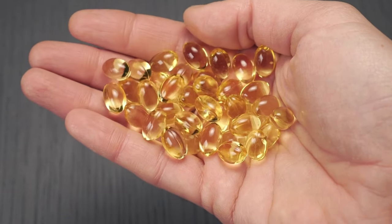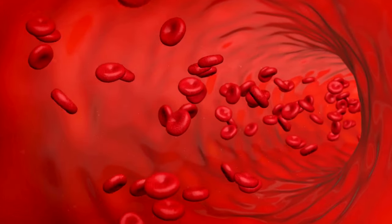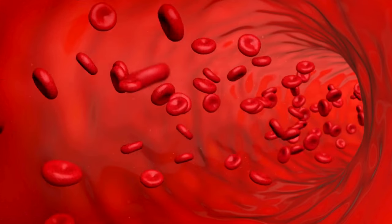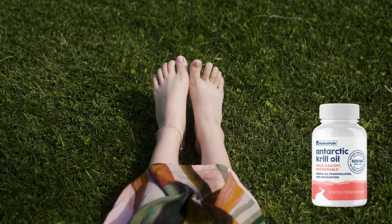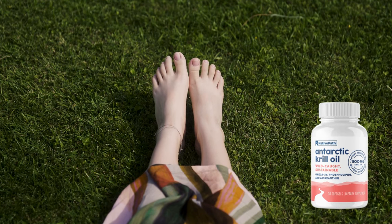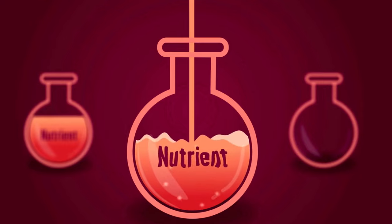One of the key advantages of Antarctic krill oil is its superior absorption compared to other omega-3 sources, like fish oil. This quality is essential for those seeking quick and effective relief from swelling, as it means the body absorbs the nutrients efficiently, maximizing the benefits.